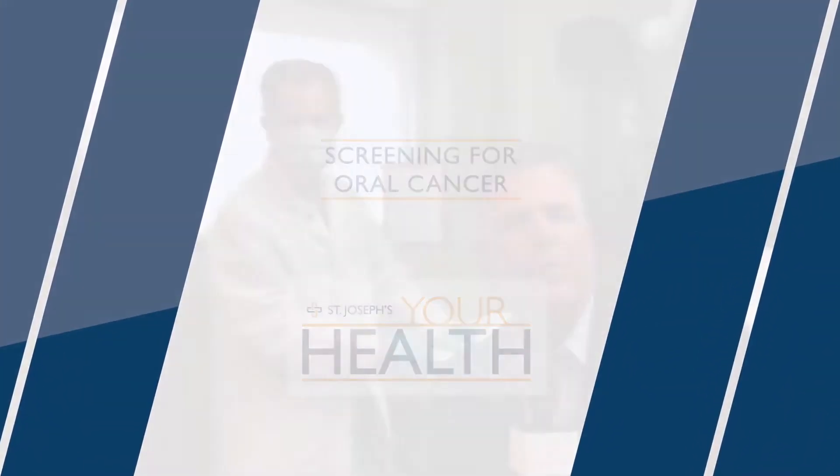I was talking to Dr. Efros about this whole question of an oral cancer exam and I thought, I don't think I've ever had one of those. I go to the dentist on a regular basis, I'm sure you do as well, and so I imposed on the good doctor to show us exactly what that would be like.